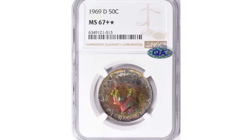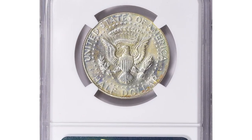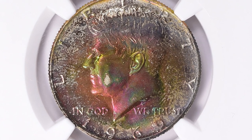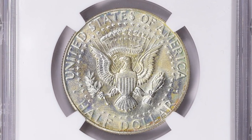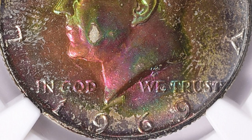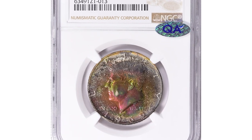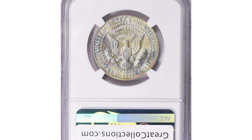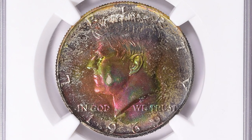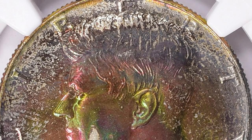This is a 1969-D Kennedy half dollar in MS67+ with star designation given by NGC — a 50-cent piece with very attractive iridescent toning on both sides. Coins graded MS67 and higher are already scarce, and the plus designation indicates the coin exhibits exceptional qualities within the grade. The higher the grade, the rarer the coin becomes, as fewer examples achieve such high levels of preservation and eye appeal. The rarity of the 1969-D Kennedy half dollar in MS67+ condition contributes to its desirability among collectors, potentially commanding a higher value in the market.